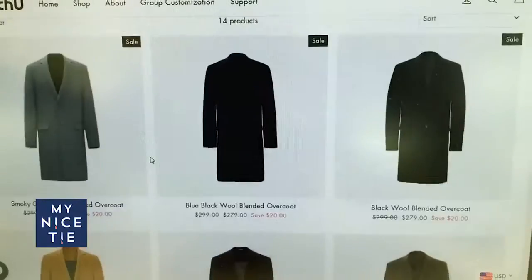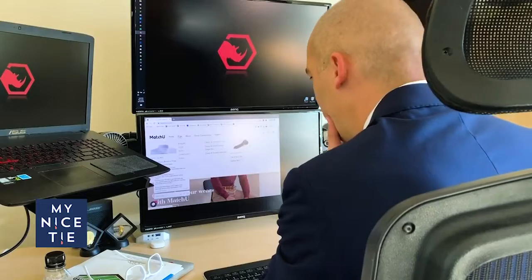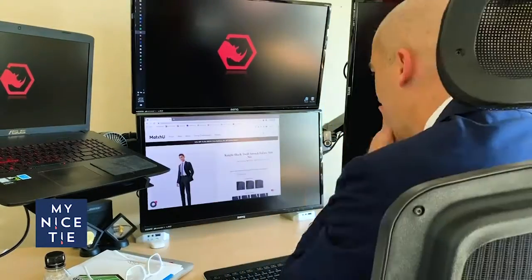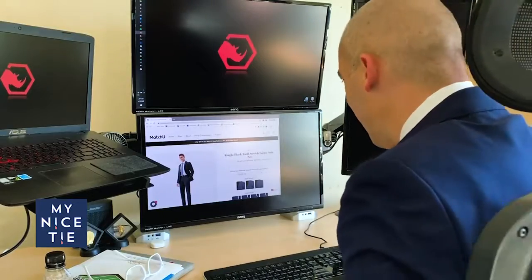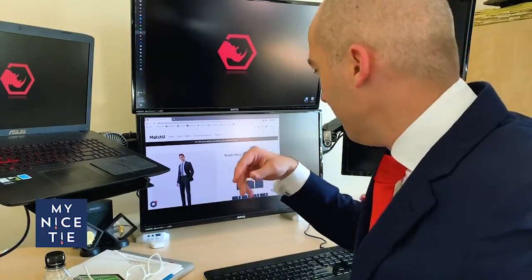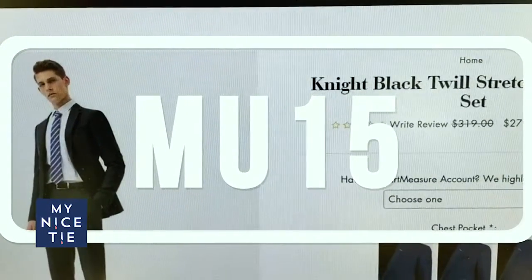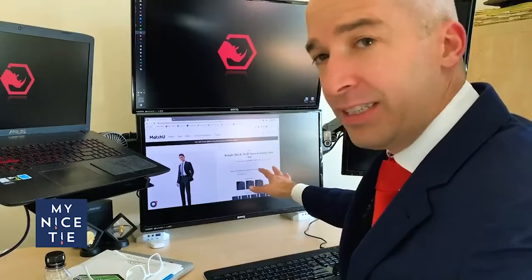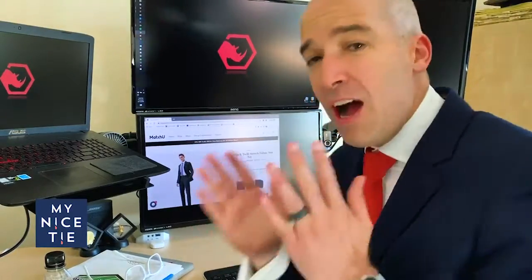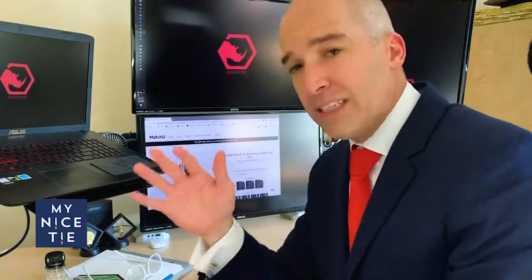Every man should have an overcoat in their wardrobe. Today if you go under Shop, we're gonna look at the suits link — I'm gonna be ordering one of these suits. Right now they're on sale, save 40%. MatchU said if you use the coupon code MU15 you'll get a 15% discount. It looks like it's on sale for $279, which is not bad for a custom suit — $200 to $700, that's a great price.